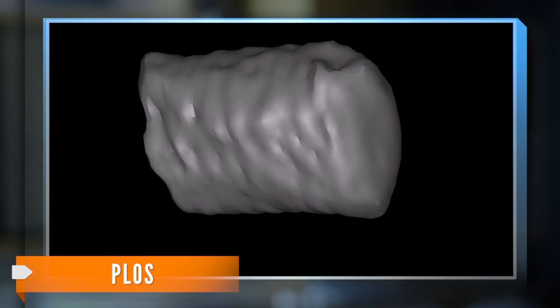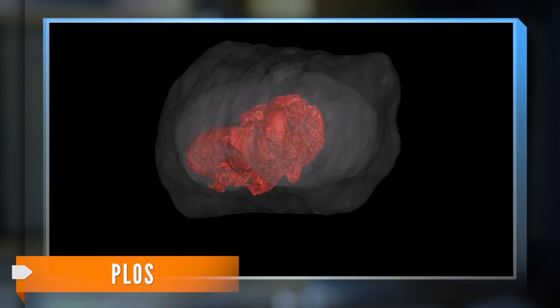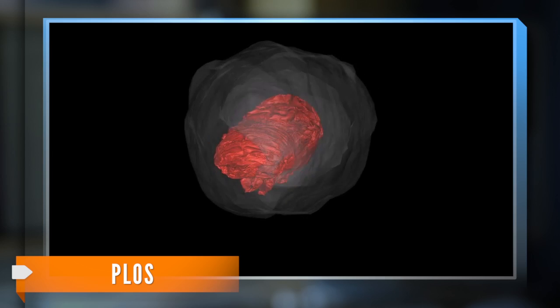Here's what the fossilized nests looked like before, and here's what the scanner showed the leaf-cutter bee pupae looked like inside it, somewhere between 23,000 and 40,000 years ago.